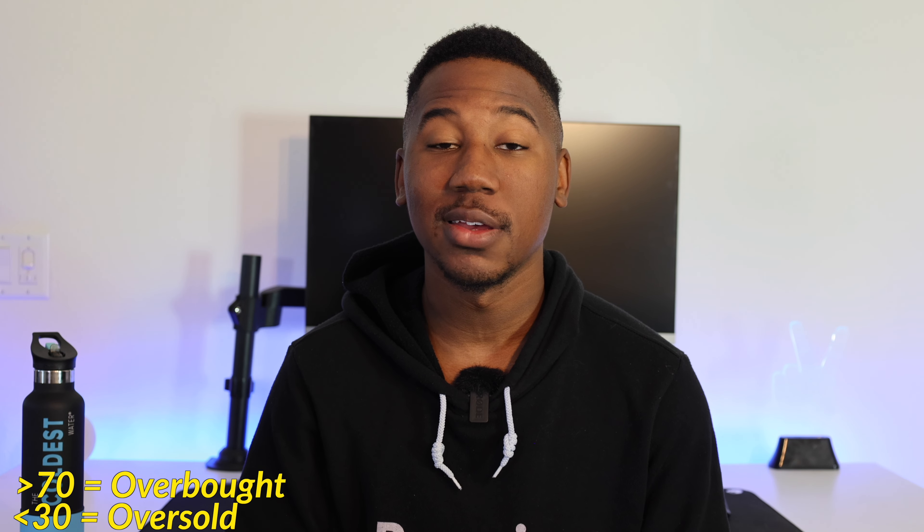The fourth strategy is looking at the RSI — the Relative Strength Index. While it isn't the end-all be-all, it gives you a good idea of when a stock is due for a drop. The RSI ranges from 0 to 100: anything below 30 is considered oversold, and anything above 70 is considered overbought. Using the RSI, you'll want to take profits on any long position when the RSI is in overbought territory, and take profits on short positions when it's in oversold territory.